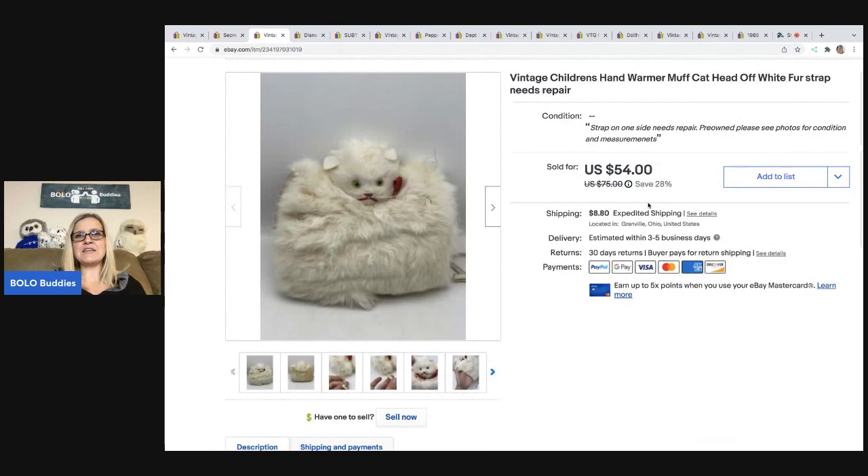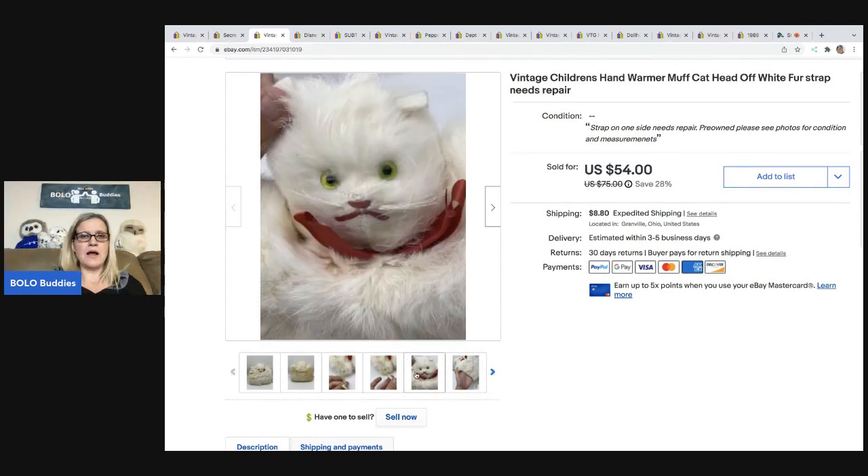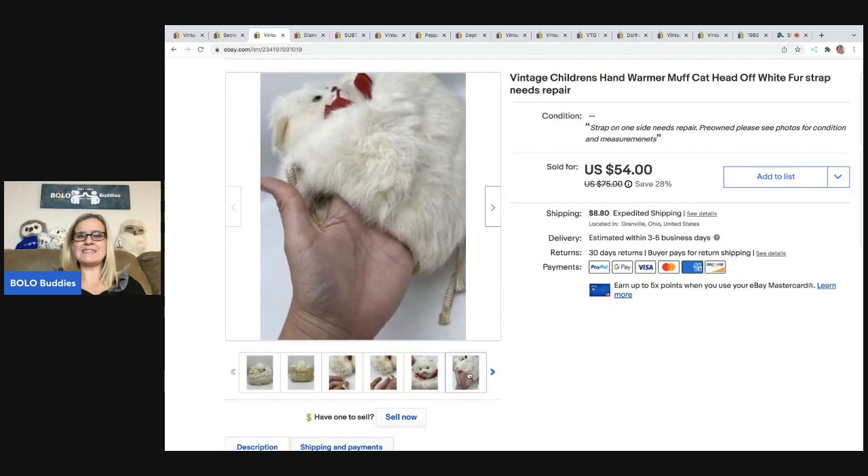This is a vintage children's hand warmer. It's fur — I don't know what kind of fur — but it's called a muff and it's broken. I got this at a garage sale, and it had some Barbie booklets inside. I think I paid $5 for all of it, and I did really well on the Barbie booklets too, so it was a win-win. I ended up selling this for $45 on best offer and the buyer was all in for $57.35.